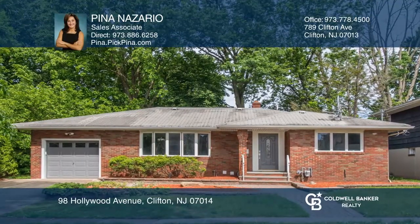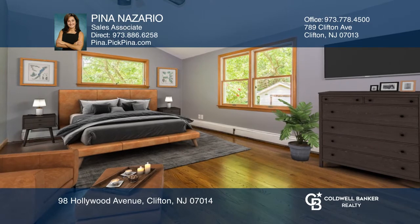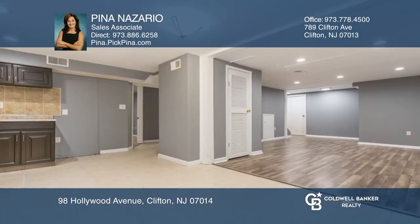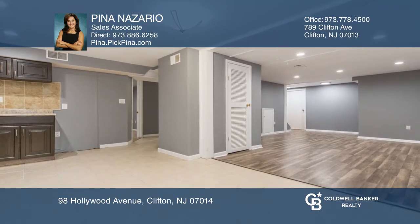This renovated three-bedroom, two-and-a-half-bath ranch is the perfect mother-daughter. A full-finished basement offers private living with a summer kitchen, living room, and two multi-purpose rooms.